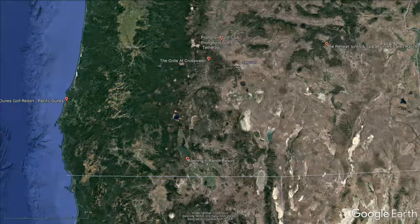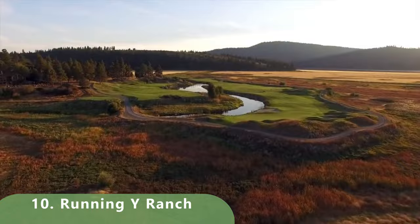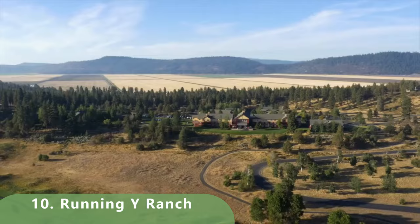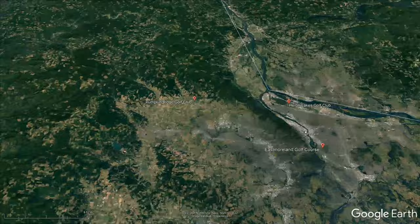Zooming in now to number 10 on this list: Running Y Ranch, a par 72 that stretches 7,138 yards with a slope of 137 and a rating of 73.3. It was built in 1997, has winter dry grass and bent green fairways, and is an Arnold Palmer-designed course.